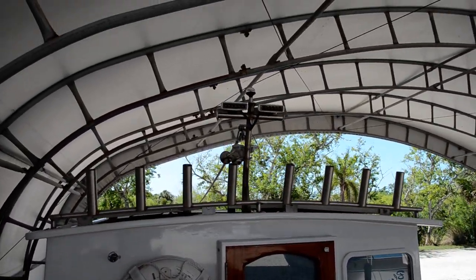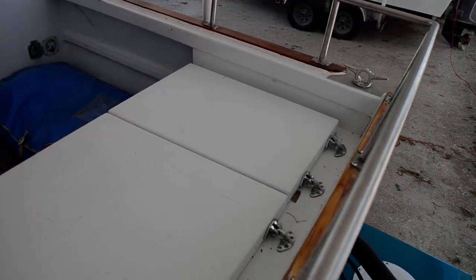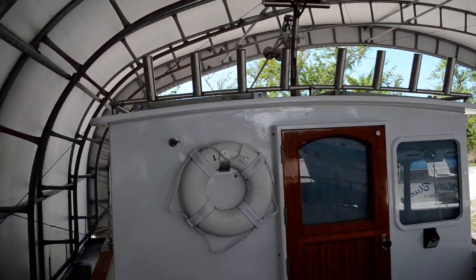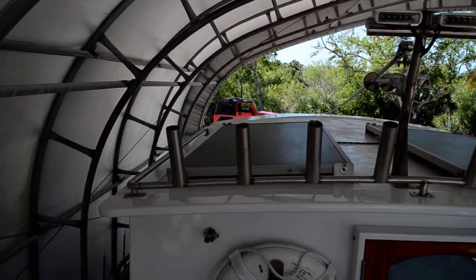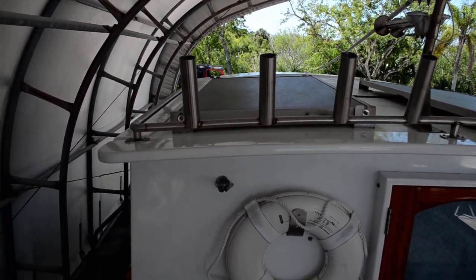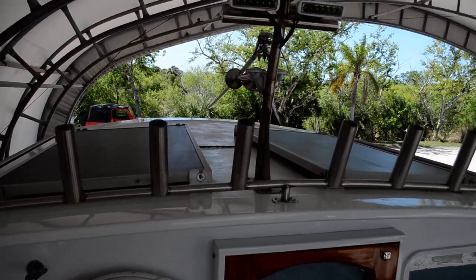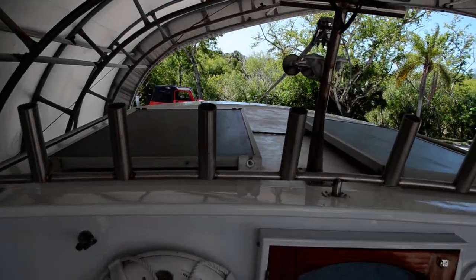It never ceases to amaze me what people are capable of when they set their mind to it. This gentleman did this in his spare time — it took him seven years to build this. A lot of people never finish these kinds of things, and he finished this one in spades. The finish work on this thing is incredible; inside the cabinets are finished everywhere you look. It's just cute as a button, that's all I can say about it.